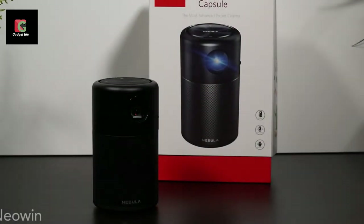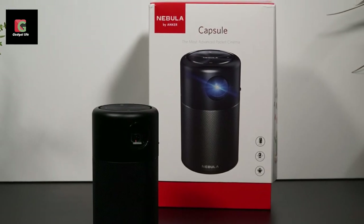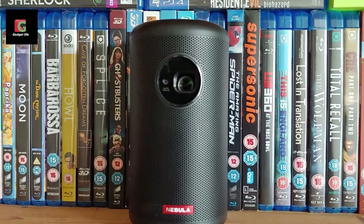This projector also lets you listen to music through its speaker mode. It doesn't get that loud, but still manages up to 30 hours of playback — nothing to scoff at.